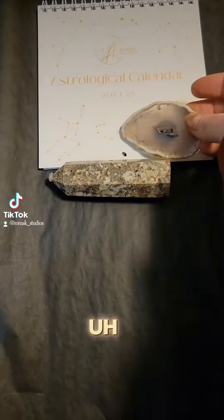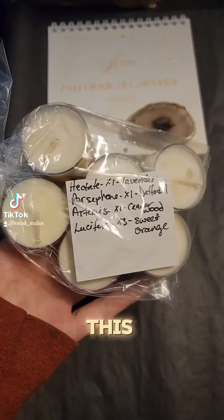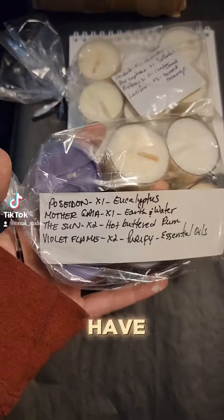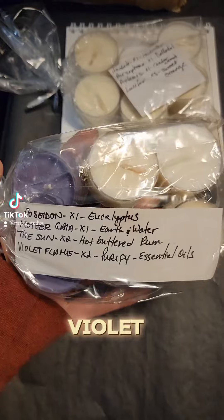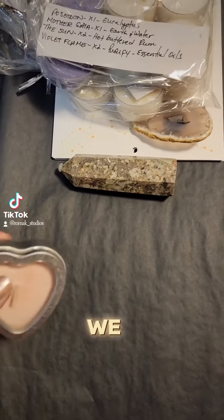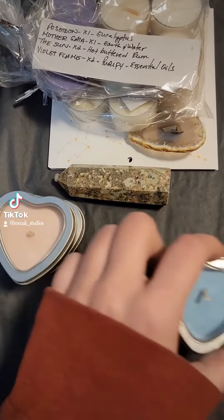We have a mix pack — this is Hecate, Persephone, Artemis, and three Lucifer tea light mix packs. We have another one here: Poseidon's Eucalyptus, Mother Gaia, the Sun, and the Violet Flame. There are only so many Violet Flame tea lights and they only come in mix packs.